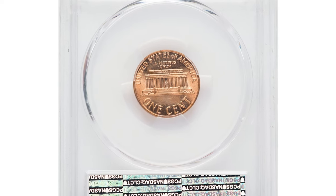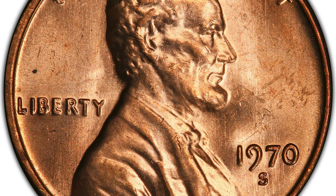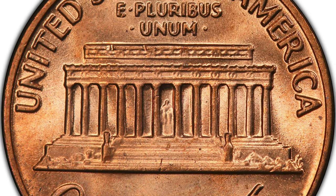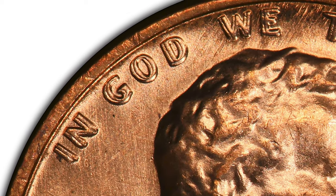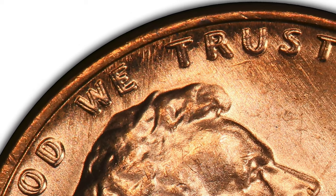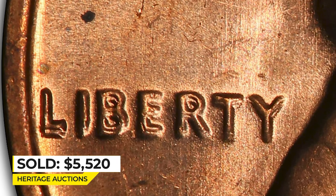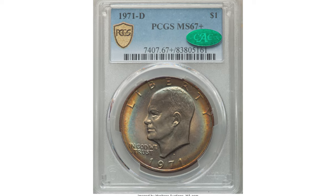This is a 1970-S Lincoln Cent, Large Date variant with doubled die obverse, graded Mint State 65 Red by PCGS. Satiny copper-orange luster complements boldly struck design elements with no major abrasions or spots — eye appeal is excellent. A conditionally rare example of this variety, the die doubling on this 'cherry pickers' variety is strong on 'In God We Trust' and 'Liberty,' with lesser doubling on the date. It sold on February 9th, 2023 for $5,520 at Heritage Auctions.